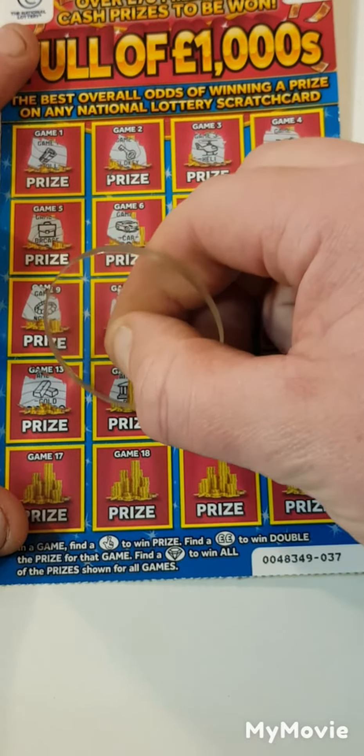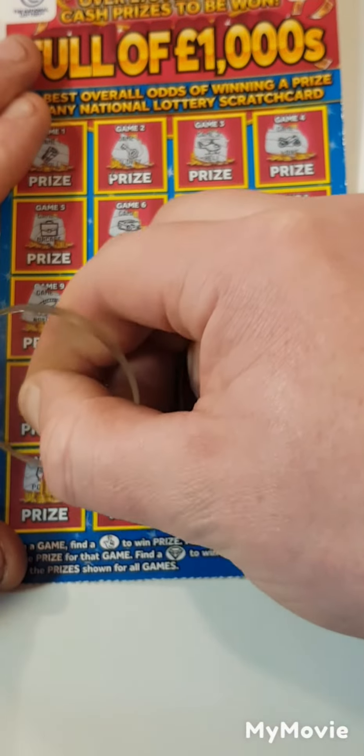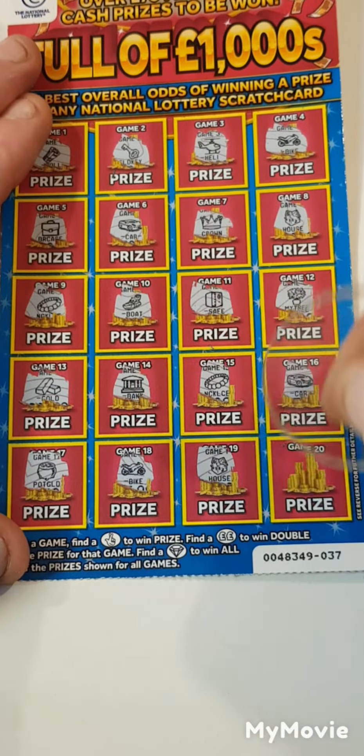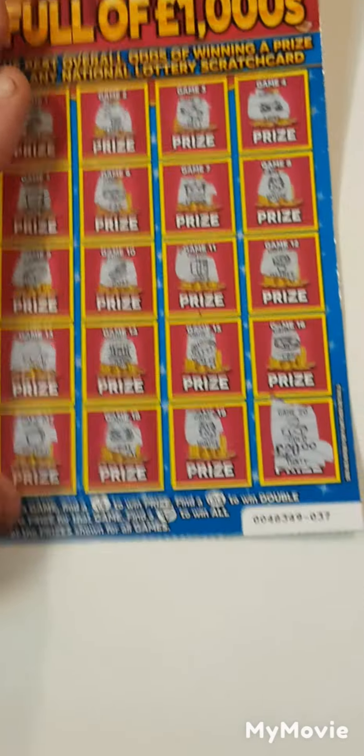We have gold, a bank, necklace, a car, a pot of gold, a bike, a house, and 20. Gold bars. So nothing on that one.